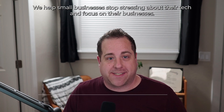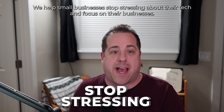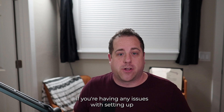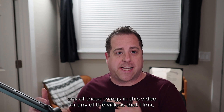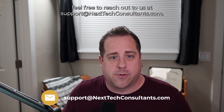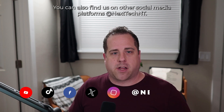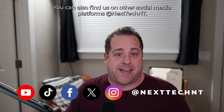My name is Josiah and I'm a consultant at Next Tech Consultants. We help small businesses stop stressing about their tech and focus on their businesses. If you're having any issues setting up any of these things, feel free to reach out to us at support@nexttechconsultants.com. You can also find us on all social media platforms at Next Tech NT.